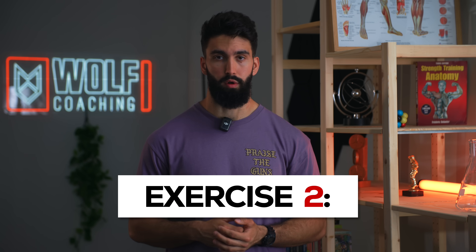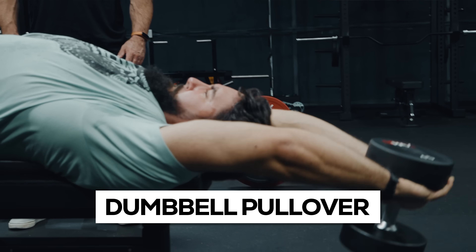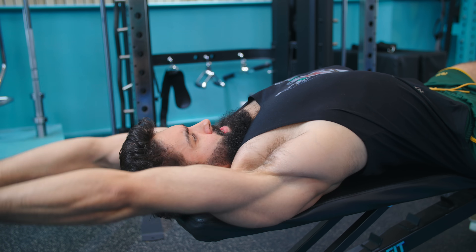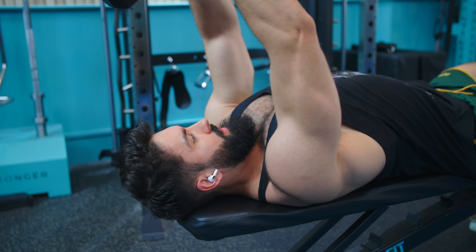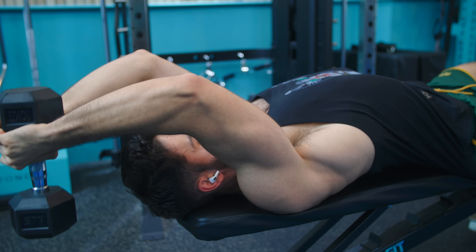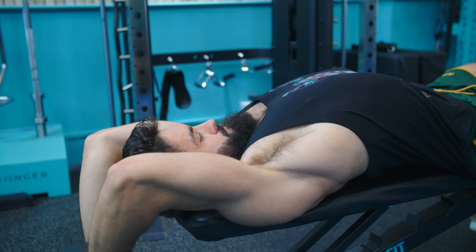Next, we have the dumbbell pullover. While I see many people perform the cable pullover for their lats, the dumbbell pullover has kind of fallen out of favor. The dumbbell pullover is essentially a lengthened partial for your lats — on average it's going to train your lats at longer muscle lengths in a more stretched position compared to the cable pullover. In general, you'll want to minimize the amount of elbow flexion. However, if you find that your triceps get really involved, you could play around with a bit more elbow bend to reduce the movement arm on the elbow and increase the contribution of the lats.